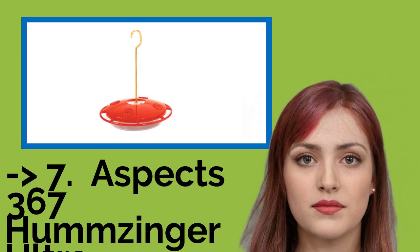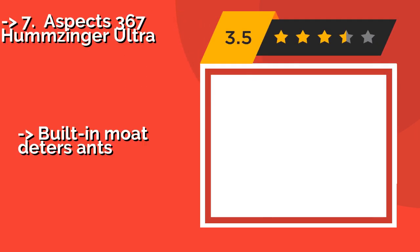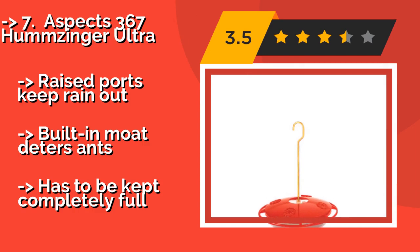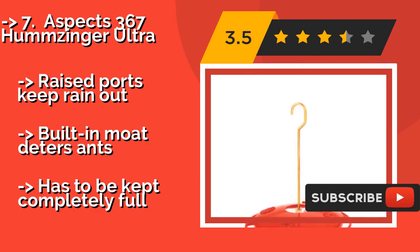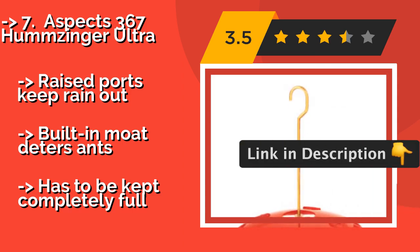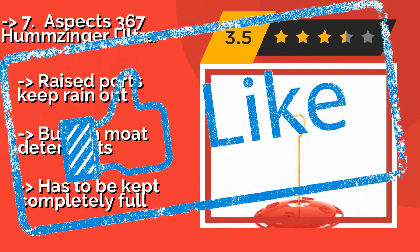The seventh one is the ASPEX 367 Humsinger Ultra. If you're a fan of hummingbirds, the inexpensive ASPEX 367 Humsinger Ultra, approximately $11, is a great choice. It's designed to be filled with the sugary nectar that's simple to make at home, and has a two-piece plastic construction that's easy to keep clean. Raised ports keep rain out, and a built-in moat deters ants. But, it has to be kept completely full.